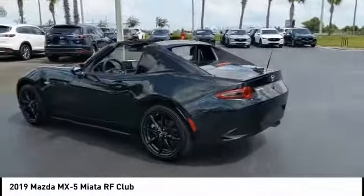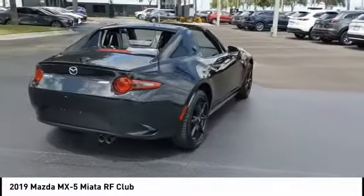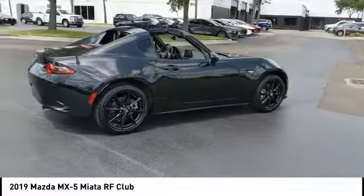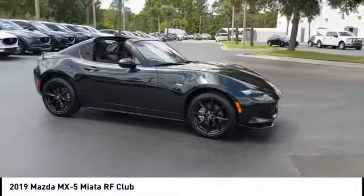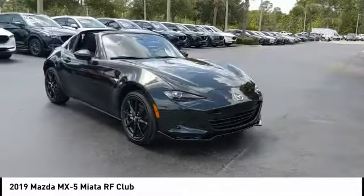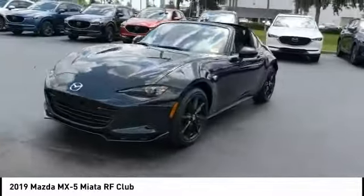Come test drive the 2019 MX-5 Miata. The MX-5 Miata represents more than 20 years of a winning concept — a lightweight roadster that's purely about the experience between driver and machine. With the MX-5 Miata, exhilaration comes standard.